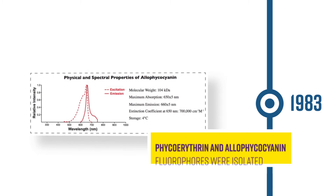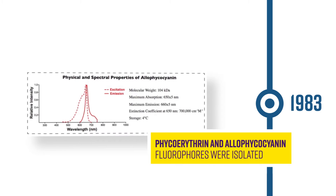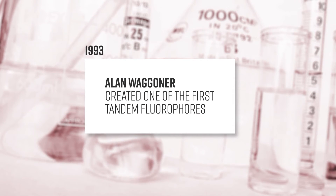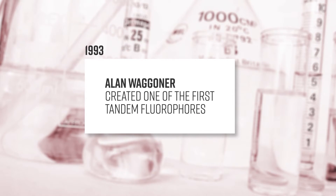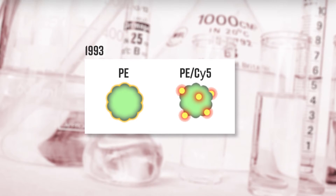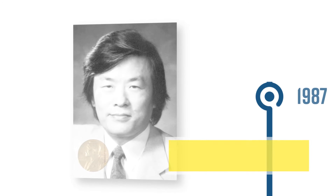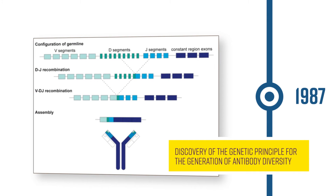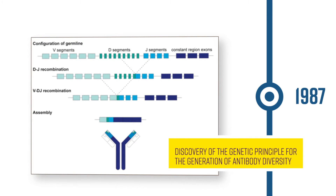In 1983, PE and APC fluorophores were isolated, and 10 years later, Alan Wagoner created one of the first tandem fluorophores using PE and Cy5 for flow cytometry. The Nobel Prize in Physiology and Medicine was awarded to Susumu Tonegawa in 1987 for his discovery of the genetic principle for the generation of antibody diversity.